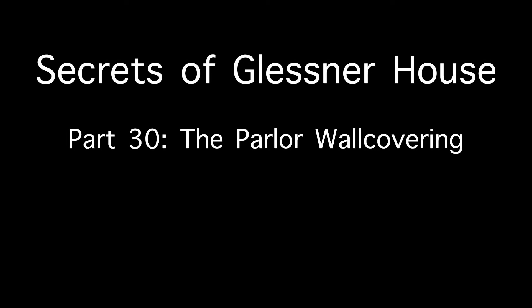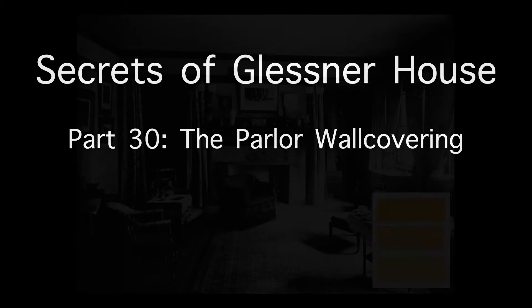Welcome to part 30 of our series Secrets of Glessner House. In honor of National Preservation Month, we share the story of one of our most ambitious projects: the recreation of the elaborate hand-painted wall covering in the parlor.